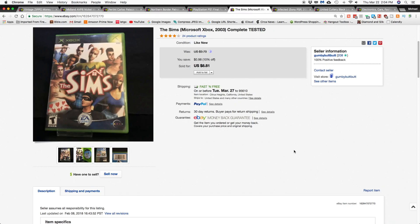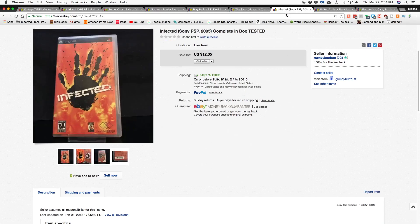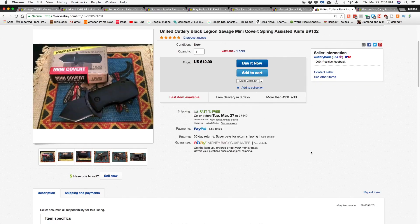Next item, also out of Jory's MSP auction lot, was The Sims for Xbox, and that sold for $8.81 shipped. The last item from that box was 'Infected,' a Sony PSP game, and that went for $12.35 shipped. The only other sale I had on my accounts was this one lonely little knife sold over Cutlery Barn for $12.99 shipped.